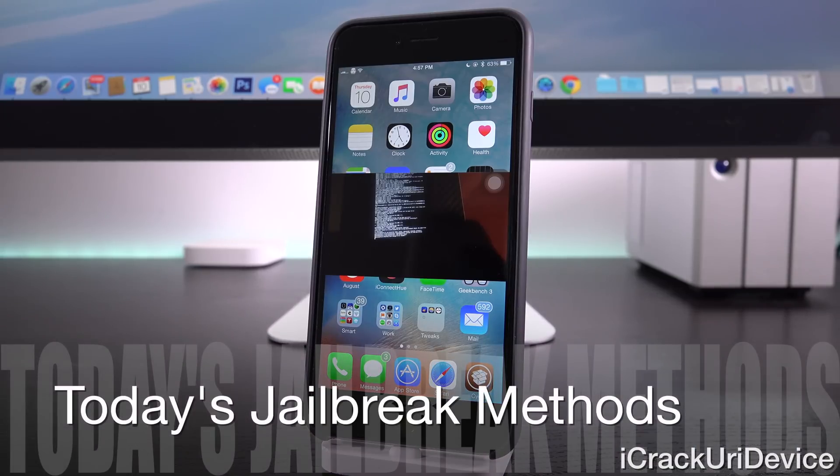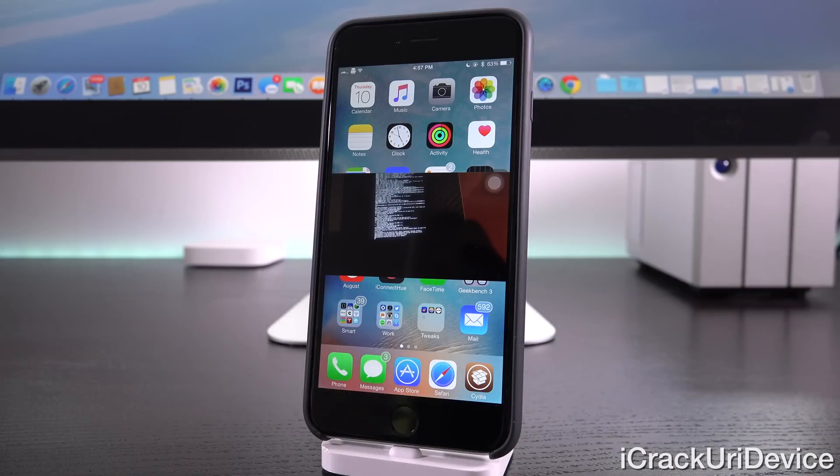So why can we jailbreak now? Well, groups like Taiji, Pangu, and the Evaders with their Evasion tool employ the use of user land execution methods. For example, they gain full root access and unsigned code execution privileges from the living protected system, which means that they'll find security flaws and exploit them.